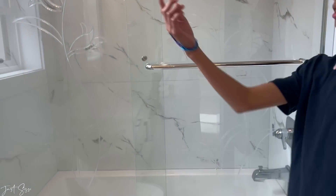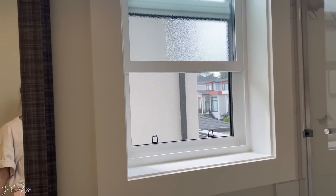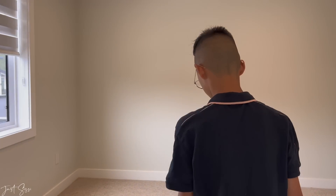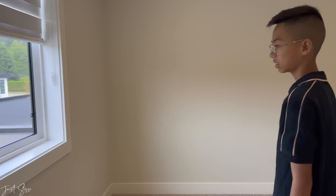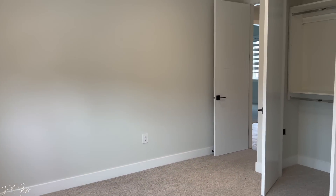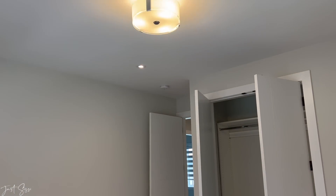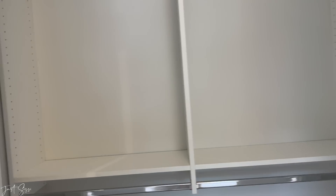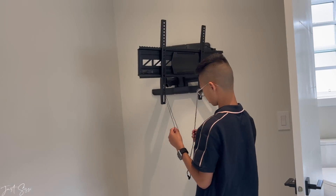This is Nico's room — nice and big, Nico gets the front of the house. How's the closet space, Nick? Better than the last one! He's got a big closet and a TV mount on the wall.